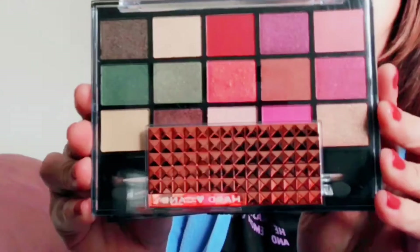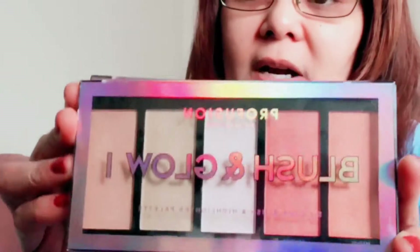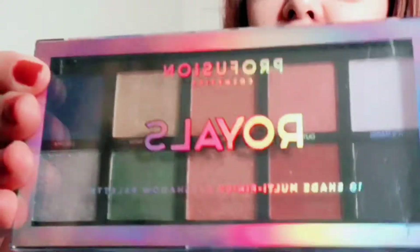I also got two from Hard Candy — I'm gonna make a look using those palettes. I haven't used any of them because I want to test them out in the actual video. I also got the Profusion Blush Glow one and the Royal Palette. I'm gonna do swatches on those in the actual video once I put it out.